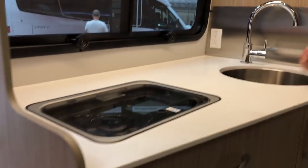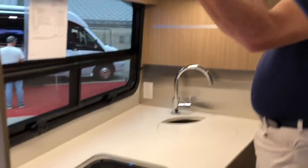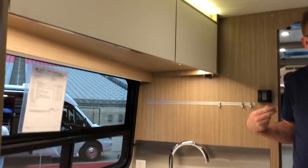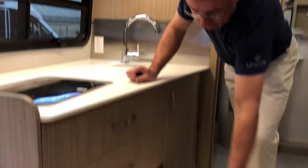If you like to cook, look at the size of this galley. There's a big deep stainless steel sink, a two-burner spark ignition stove, and lots of storage space. If you want a motorhome with lots of storage and we're only 24 feet 9 inches — it's hard to believe that's the total length bumper to bumper. And there are nice big drawers too.